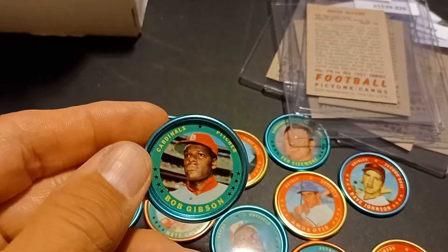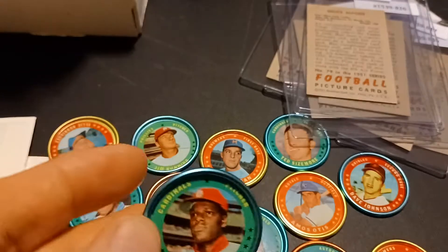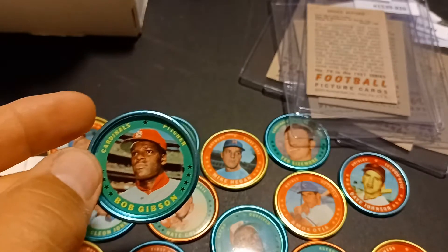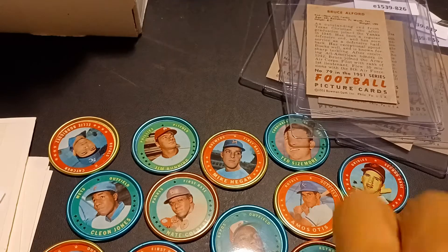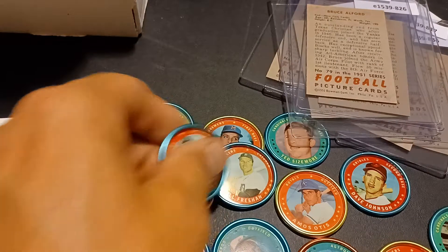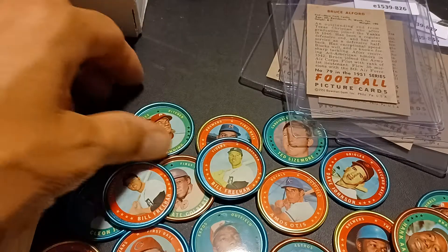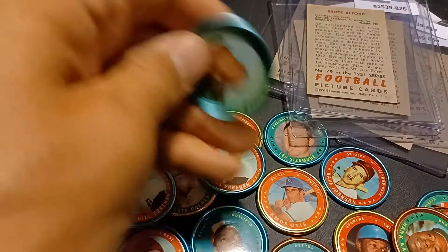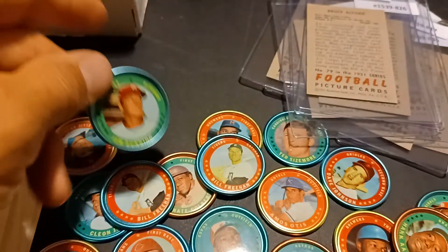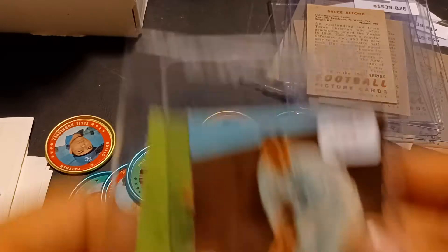The guy had the bag of them for $30, and I thought, even if I could get them all at $2 a piece, that seemed like a pretty fair price — especially with the Gibson and the Hank Aaron in there. And there's a Jim Bunning too, so I figured $30 was fair. Now I'm building that set.